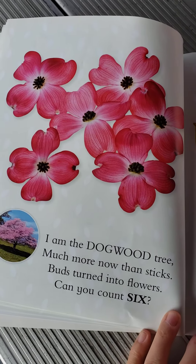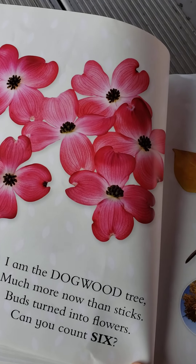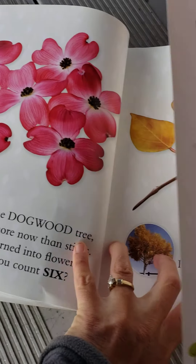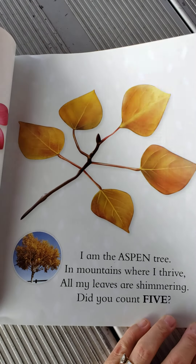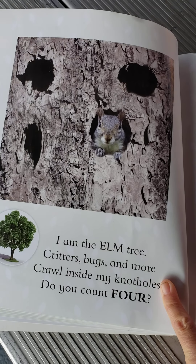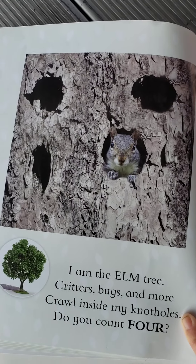I am the dogwood tree. Much more now than sticks. Buds turned into flowers. Can you count them six? Those are really pretty. That's a tree we see being really pretty in springtime when the buds first open. Can you count those dogwood buds? I am the aspen tree. In mountains where I thrive, all my leaves are shimmering. Do you count five? I am the elm tree. Critters, bugs, and more crawl into my knot holes. Do you count four? Looks like one squirrel is living in there right now. There's home for some more.